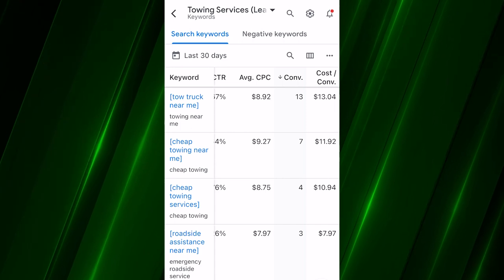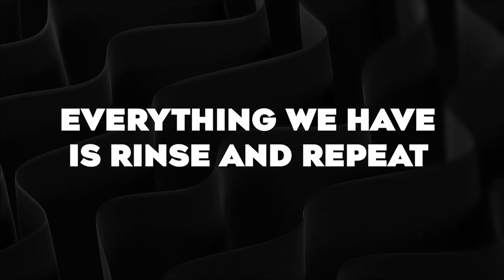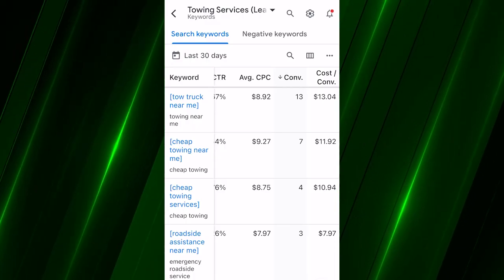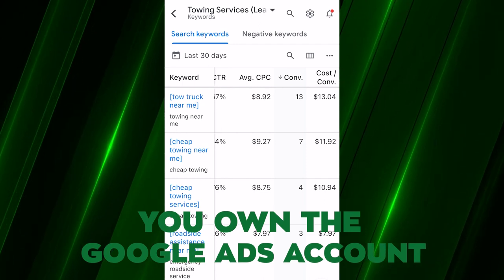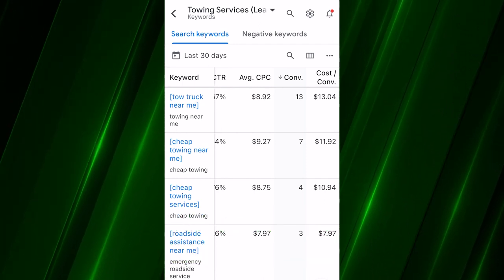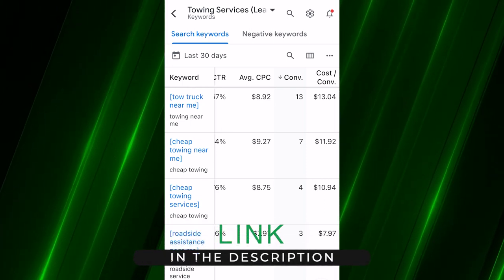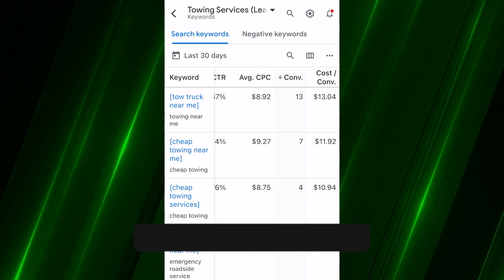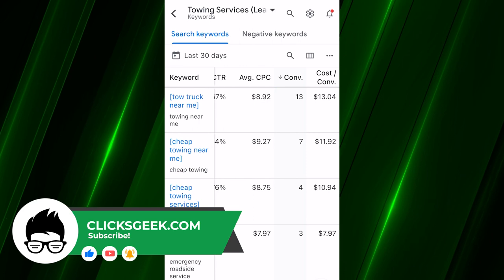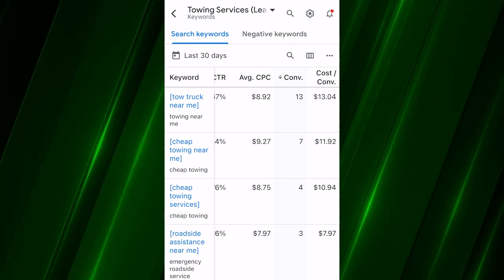If you need inbound phone calls for your tow truck business, we can get them via Google Ads. What you're looking at is a template — the campaign, the ads, the keywords — everything is rinse and repeat. We swap in new client information into our system, turn it on in their own Google Ads account — you own the account — and we run our system to drive phone calls for your business. There's a link in the description below — click it, apply to work with us, and if your market isn't taken we can have a conversation about rolling this campaign out for you.